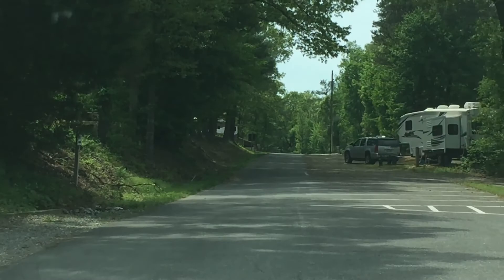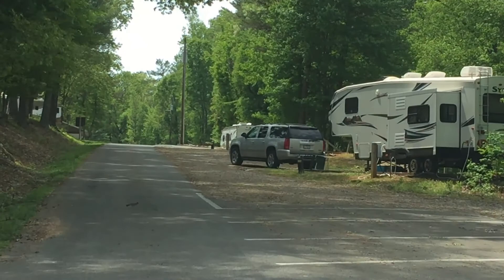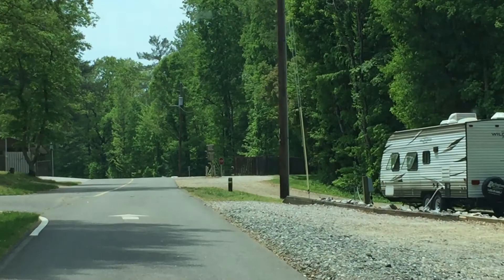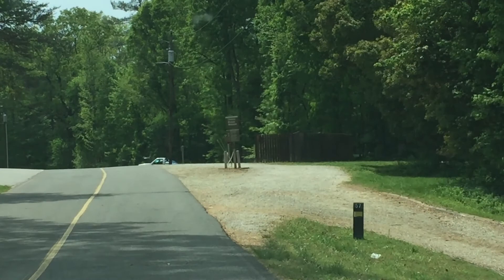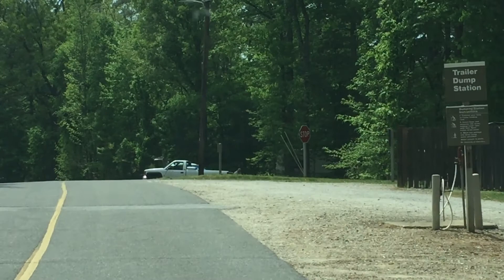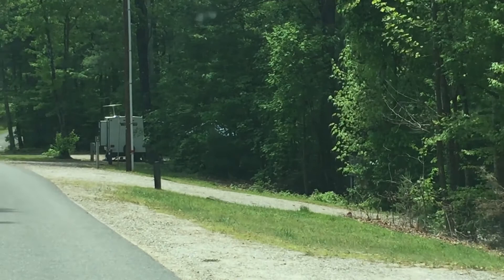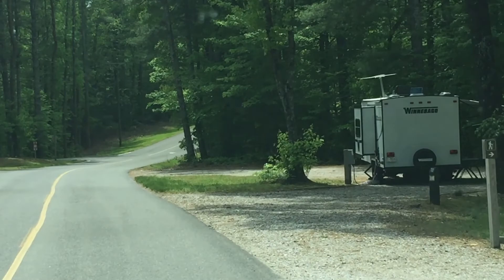Now we're heading back to my camper. We've got to check on Rotten Bear to make sure he's comfortable. That boy does not like the heat, so I always carry a big old fan along with me to keep him cooled off. He's very happy as long as he's laying in front of his fan on a warm day. Of course, he would love to take a dip in the lake if I let him, but then he's going to smell like a wet dog for the rest of the day, so I don't always let him do that.